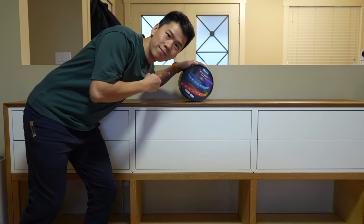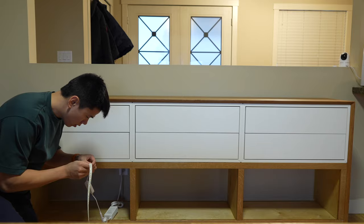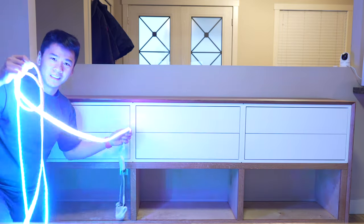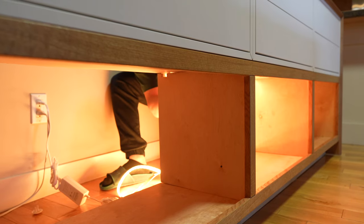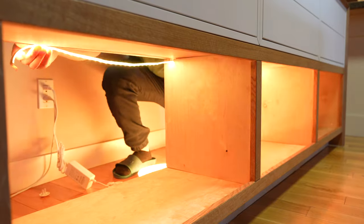Now let's get into the main reason why I had to make a custom cabinet that's this long — it's actually designed for ambient lighting. To add lights to this cabinet I'm using the Govee LED strip light M1. I've used them for many of my builds because they're super bright, the colors look great, and it's also a smart light so it's very easy to use with any smart home platform.